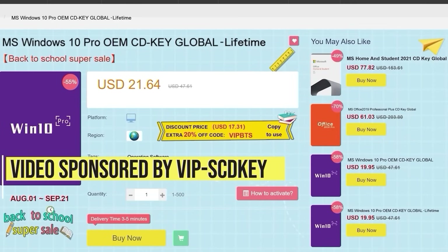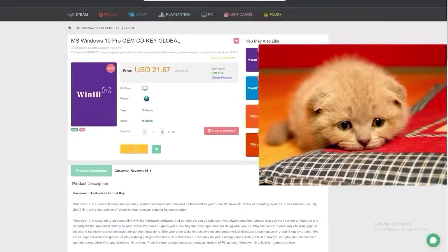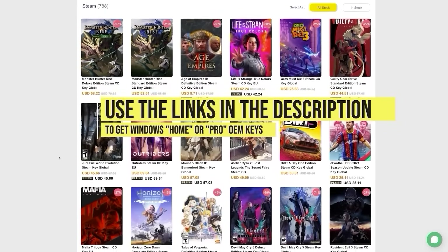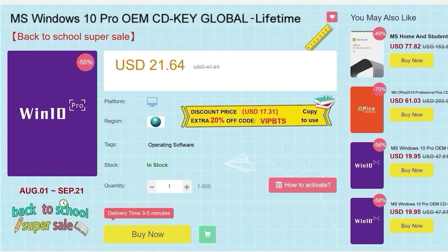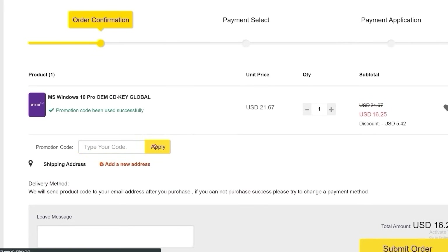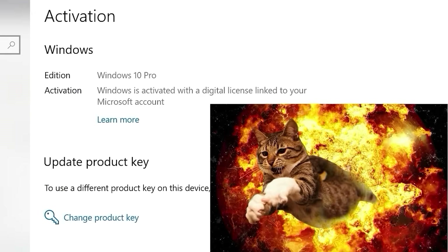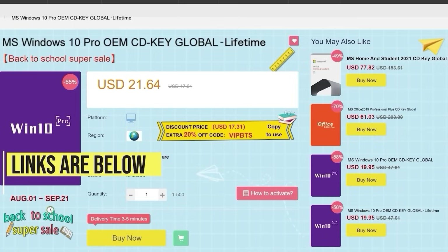This video is sponsored by VIP SCDKey. Say goodbye to crazy expensive Windows 10 licenses and that terrible 'activate Windows 10' watermark. Right now, use the links in the video description, head over to VIP SCDKey, and get a Windows 10 Home or Pro OEM license for a great price. Pick your product license, then use the PC Builder discount code PC25 for an additional 25% off. Go to the activation settings on your PC, put in the code, and you have a fully licensed Windows 10 for a crazy low price, which can be upgraded for free to Windows 11.